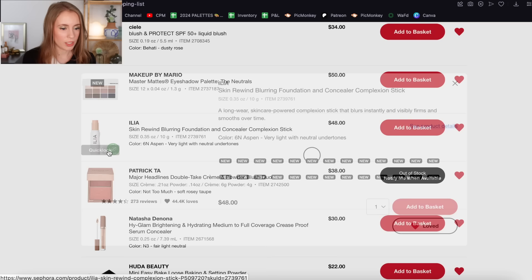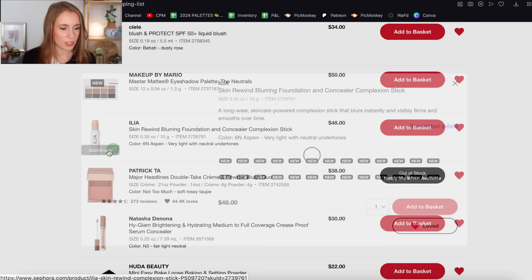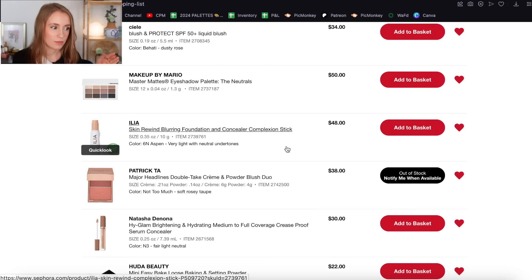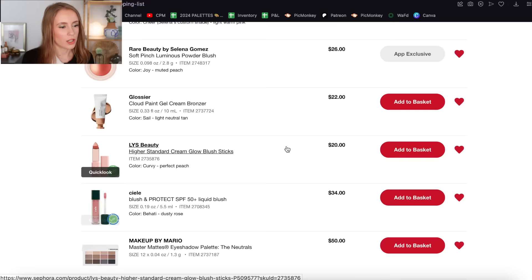The Ilias Skin Rewind Blurring Foundation and Concealer Complexion Stick — you guys know I love the Ilias Skin Tint; it's one of my favorite complexion products ever. I've never tried a foundation stick in all my years of makeup — I've always been afraid they're going to look cakey, which is how they've been in the past. But knowing how much I love the Ilias Skin Tint, I would have high hopes for this. I'm going to keep this on my loves list, but I'm definitely not as interested in this as I am in the Fenty Eavesdrop product.